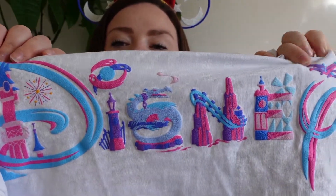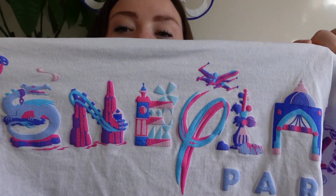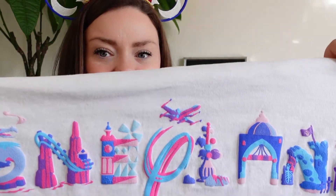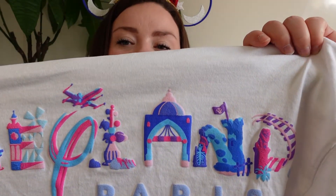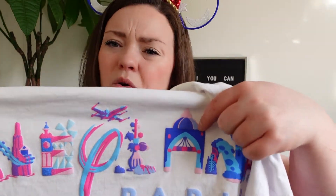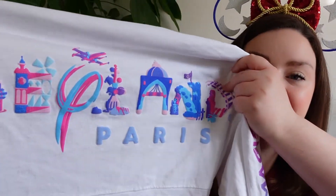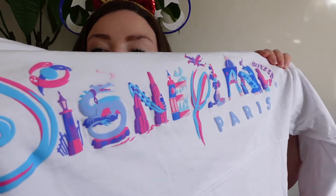Continuing on the back: the dragon for the S, Big Thunder Mountain for the N, It's a Small World for the E, a Star Wars ship for the Y, the Orbitron for the L, the Adventureland walkthrough entrance, Pirates of the Caribbean for the N, and Indiana Jones for the D. I love it because it's almost puffy so it stands out really nicely. They're quite thin though, so I was wearing a top underneath because it was really cold.